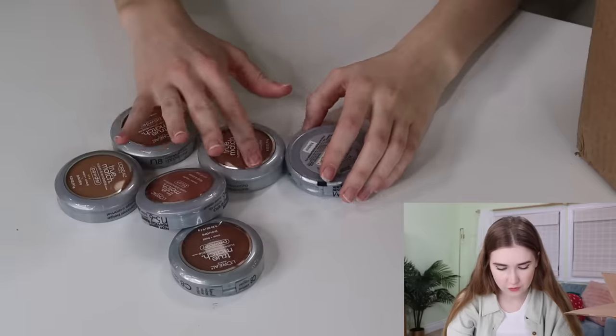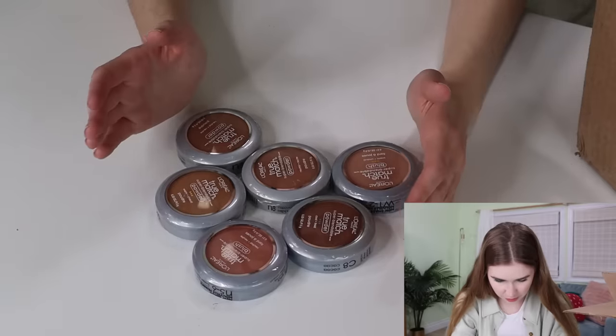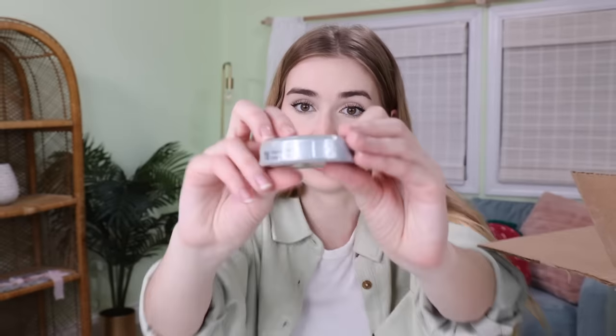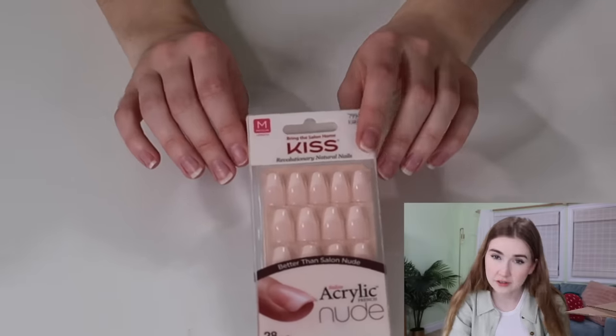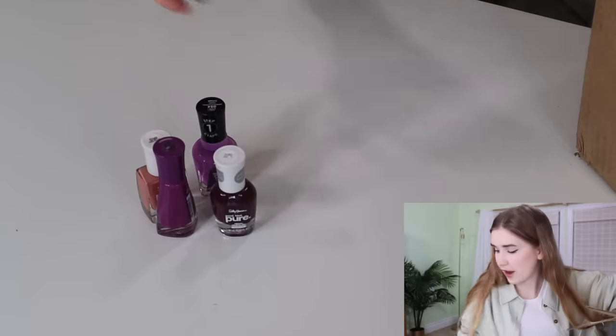We've got a CoverGirl concealer, a Rimmel lipstick, and I'm seeing a lot of the same product. We have one, two, three, four, five, six of these L'Oreal True Match blushes and powders — blush, powder, powder, powder, powder, blush — and they're all sealed in the packaging. Oh, these are cute — we have these Kiss nails. I actually really like press-on nails. My nails are seriously hurting right now and I have this terrible habit of ripping them off after getting them done.